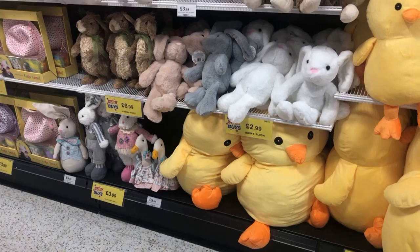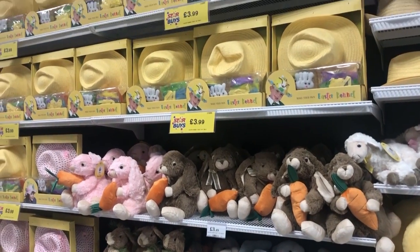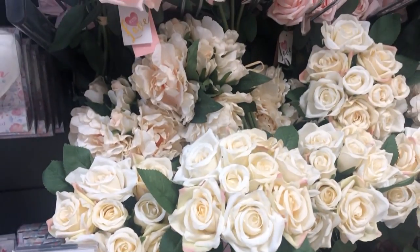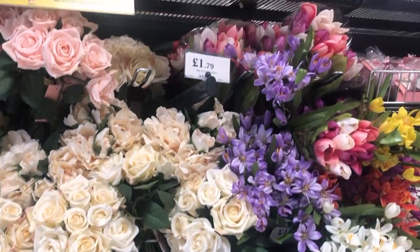Another great thing in there at the moment is the faux flowers. I adored them. They had so many nice peonies, like daffodils and everything. They would be brilliant for spring DIYs. I've tried to give a good overview of those as well as a flick through prices so you can compare them to other stores in your area.